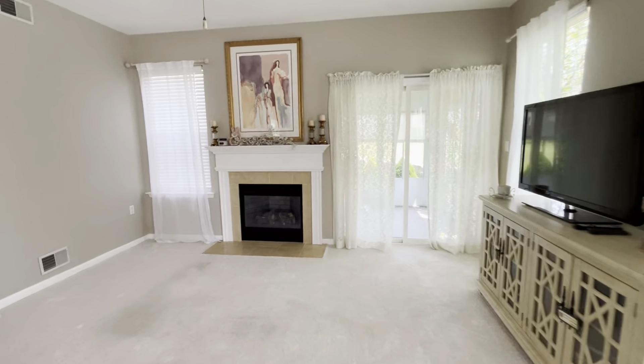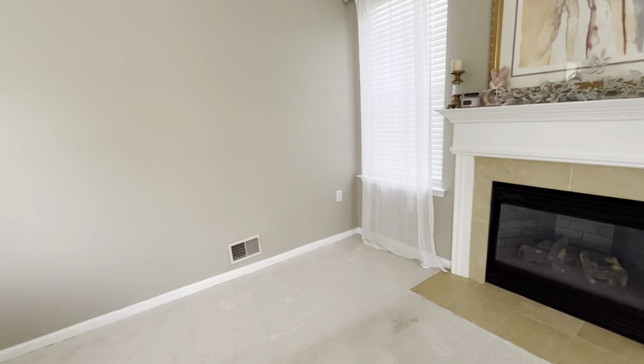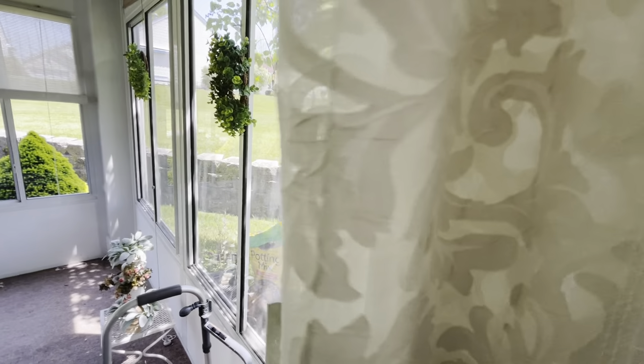Electric fireplace, shows out really nice — just an extra living area right here. So it's almost like you have a den and a living room, the den when you first come in to the left.